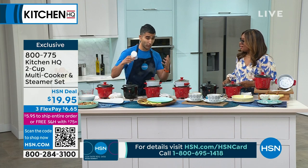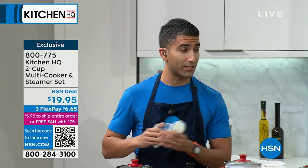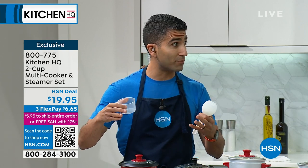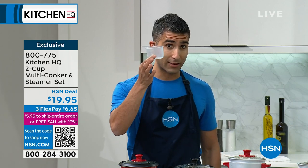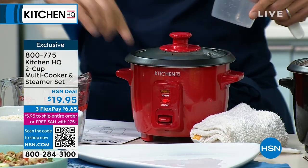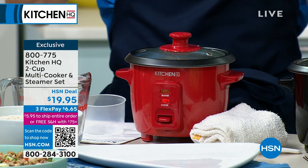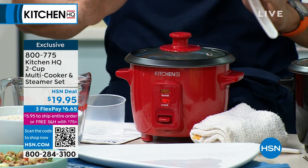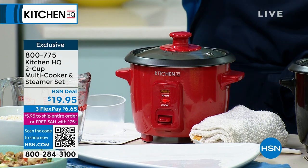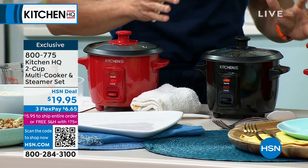We call it a two-cup multi-cooker and steamer for a reason. Let's talk rice right off the bat. I just went ahead and started my batch of rice. We've included this measuring cup. Rice, brown rice, quinoa, oatmeal — these are actually tricky for people because that's all about ratios. With your multi-cooker and steamer, you get the cup. Add one cup of rice to a cup and a quarter of water, then press the button down to cook. That's all you have to do. You don't increase the heat, decrease the heat, open it, or close it. When the liquid absorbs into the rice and it's cooked perfectly, the light will automatically pop up to warm.